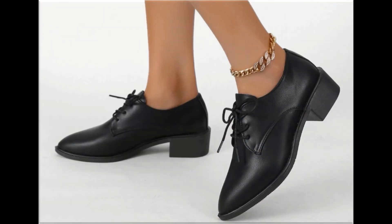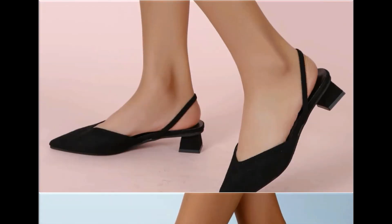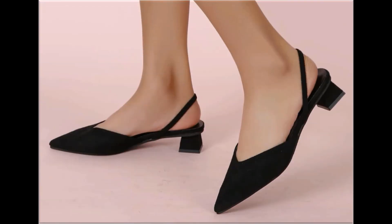Thank you so much for your time and special attention towards my channel. Mid and low heel footwear are best for casual wear activities, while high heel shoes are best for formal occasions.